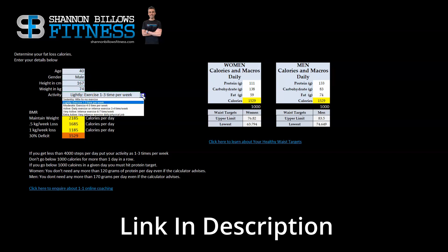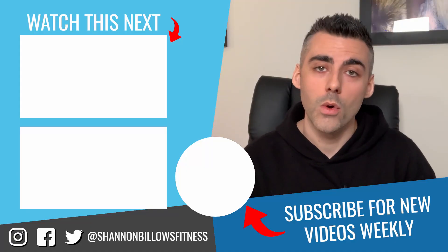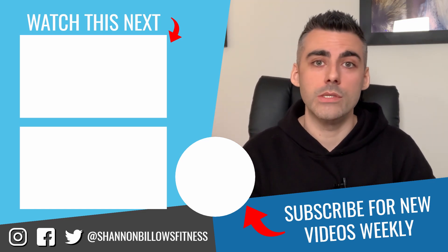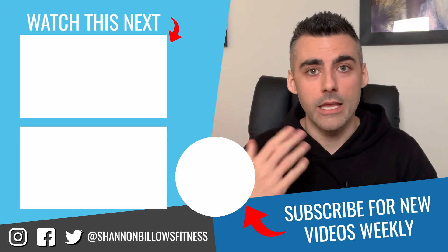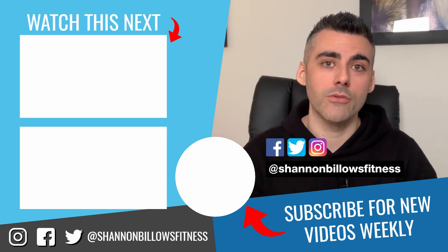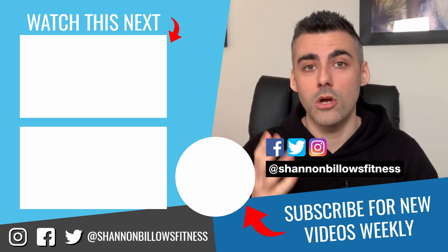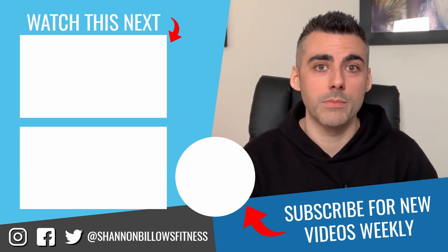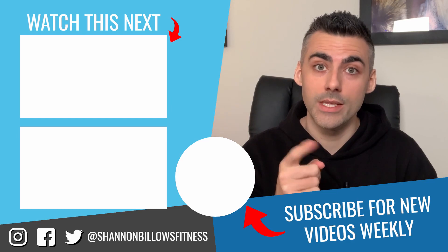This is the exact same calorie calculator I use for myself and all of my high-end paying clients. You are now more educated than you were five minutes ago — you can use this information to get the best possible fat loss results in the shortest amount of time, and potentially build muscle depending on how advanced you are as a trainee. If you found this helpful, please like and subscribe, leave questions in the comments or message me on Instagram, and drop any future topic requests in the comments below.